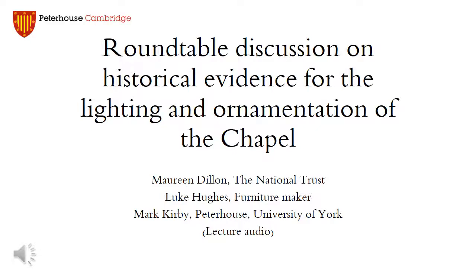We're very lucky to have with us Maureen Dillon, who is the National Trust's advisor on Lighting, and she was kind enough to give some very interesting observations when she visited the chapel.